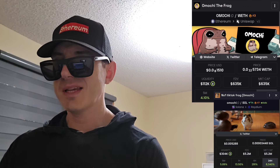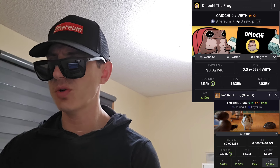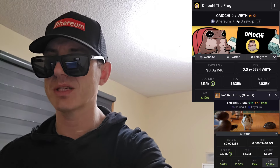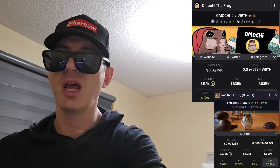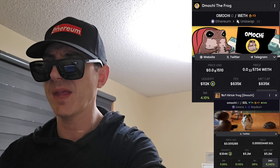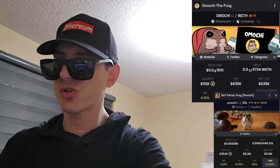There is a ton of referral codes down there in the description box — have a look at those. Best referral codes for the best crypto apps. You can get yourself free money, free rewards, free crypto, just by using those referral codes and funding your account. It's real simple. Referral codes benefit both of us, so check them out in the description box.